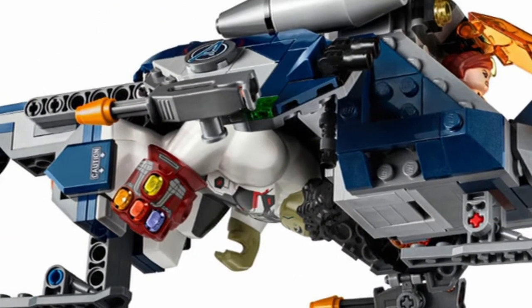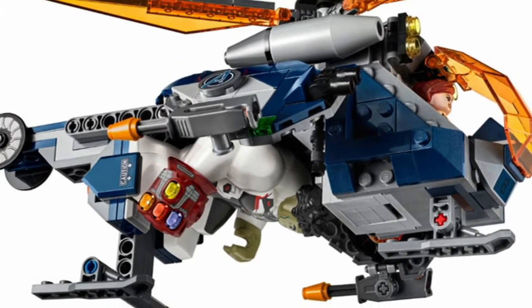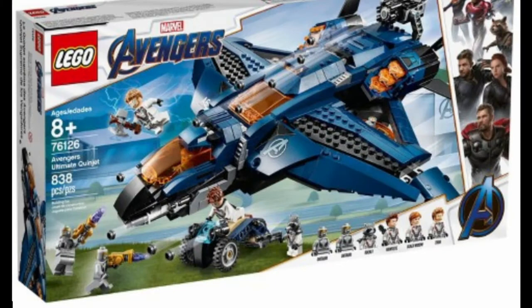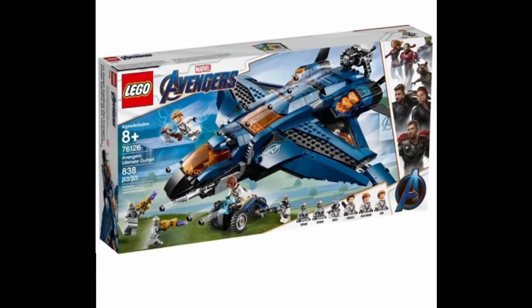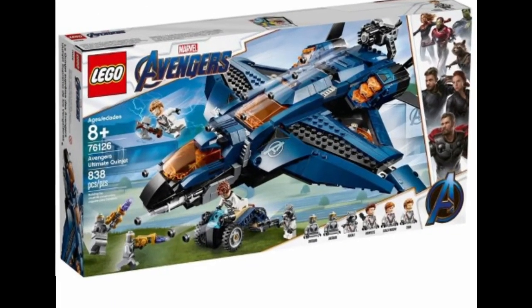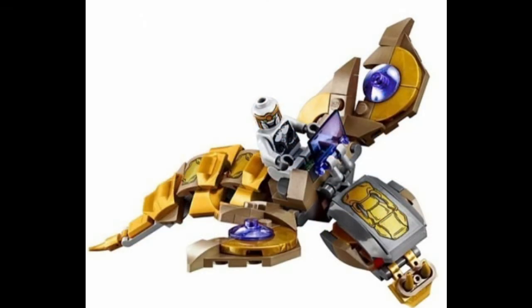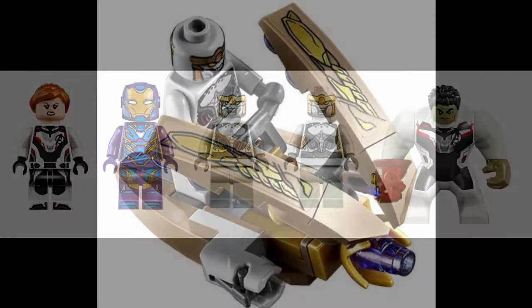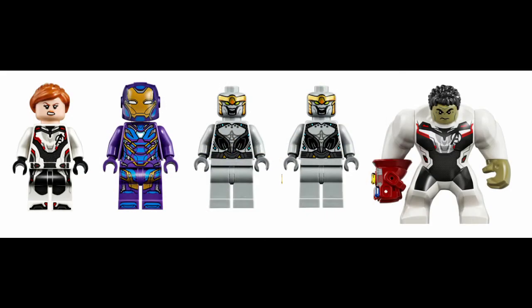The set contains a large helicopter. The copter has a couple of functions: one being that it holds Hulk on the back, and it has shooters on each side. The set has the same color scheme as the Quinjet in the first wave, with dark blue and orange windows. There are also two small side builds — one looks like a scaled-down version of the Chitauri Leviathan, and the other looks like a little Chitauri hover vehicle.